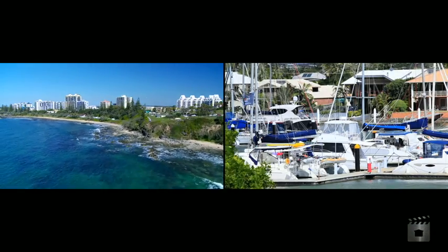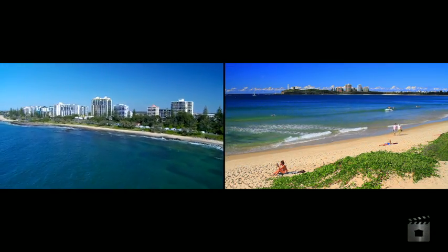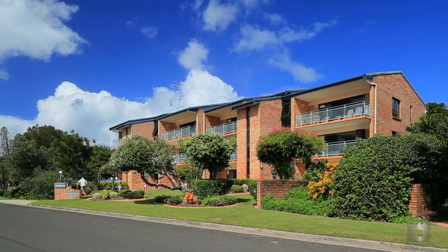With seafood restaurants, cafes, yacht club, picnic areas all at your doorstep, you'd better get your bidding paddles ready as this one is not to be missed.